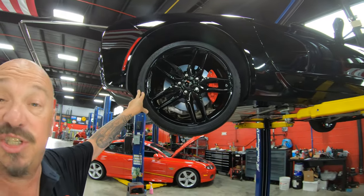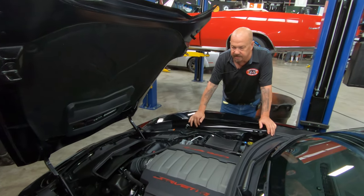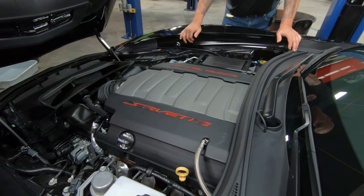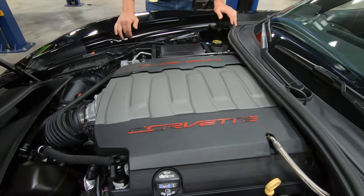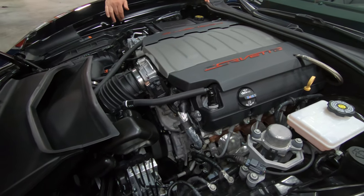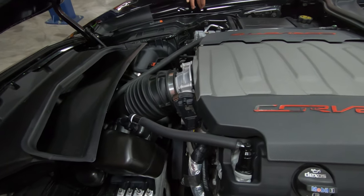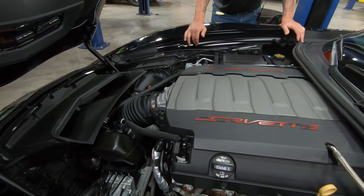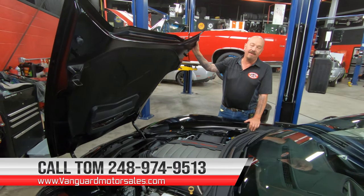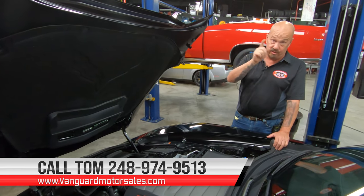Let's lower this baby down, pop the hood and see what's under the hood. Under the hood here we've got an LT1, of course just as clean as the bottom side. Everything looking sweet — power brakes, power steering, air conditioning under here. Just everything neat as a pin underneath here. The engineering behind this thing is amazing guys. So give us a call at 248-974-9513 and let Vanguard Motor Sales park this dream in your driveway.